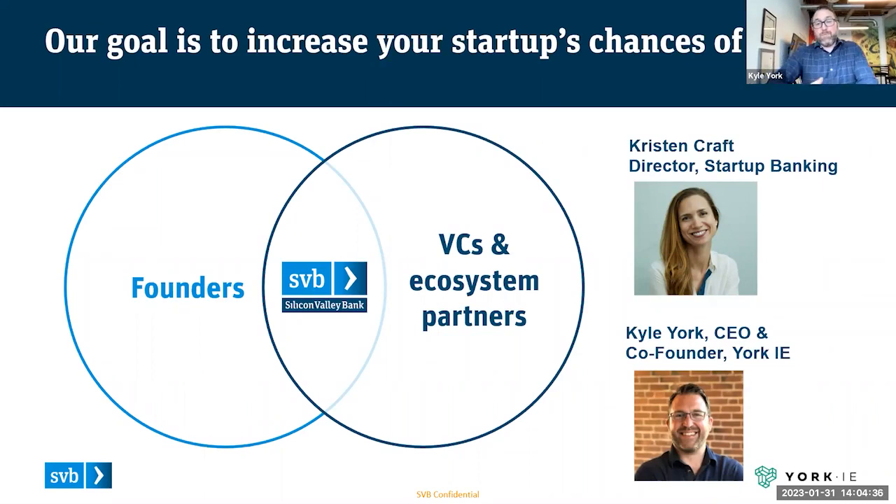Kyle: Thank you for having me, Kristen. I've been a longtime partner of SVB. I helped build a company up here in New Hampshire called Dine that was a very happy SVB client for many years. At York IE, what we've basically built is what we call a vertically integrated strategic growth and investment firm for technology companies. Our core operating business is advisory as a service, helping companies with everything from product development to go-to-market and rev ops, to FP&A, to marketing and communications. We're also an early stage seed investor, managing a captive capital pool of about $20 million per year that we invest in 15 to 20 B2B SaaS startups every year.